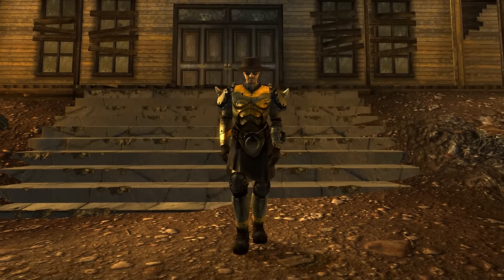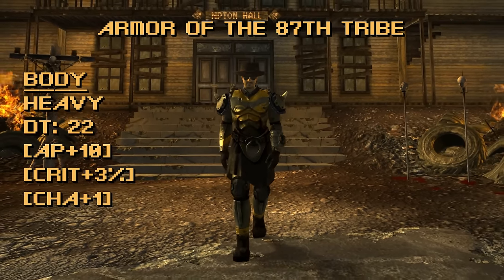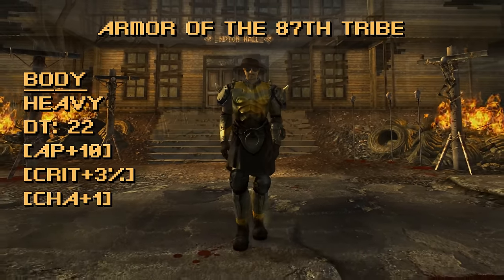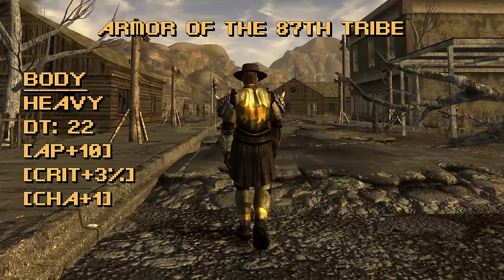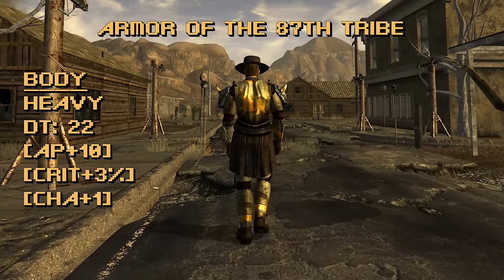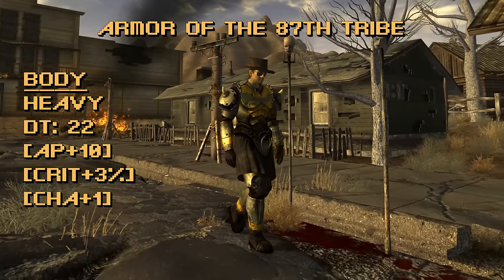Whether you're a Legion courier or not, with the Armor of the 87th Tribe, your allegiance doesn't matter when wearing it. This is a piece of heavy armor with a damage threshold of 22. The bonuses you gain are an AP boost of 10, a critical chance of plus 3, and a charisma plus 1. For heavy armor like this, it's nice to see no downsides outside of the slower movement. Even though it's worn by someone formerly in the Legion nuked into marked men, it does not count as faction armor. The Armor of the 87th Tribe also boasts the highest item health, meaning it's above power armor in durability.